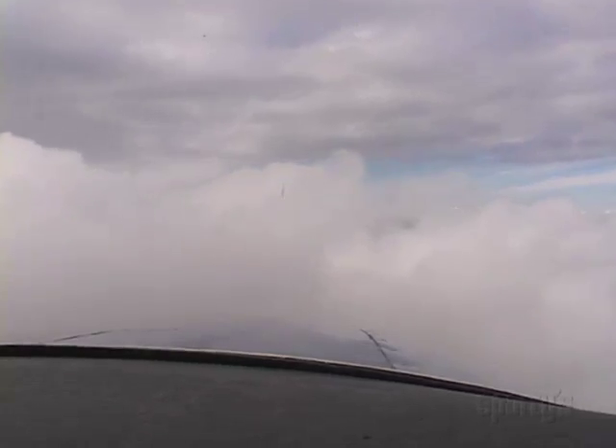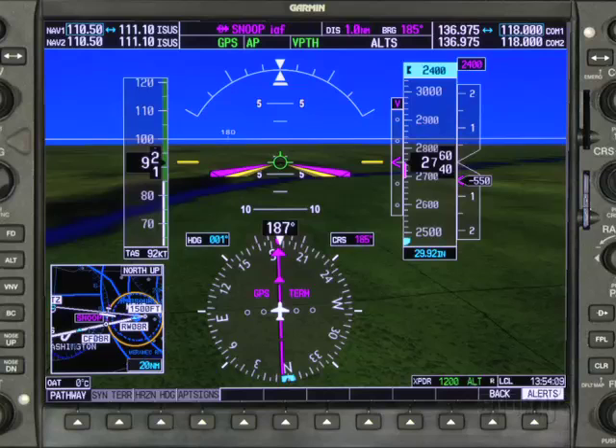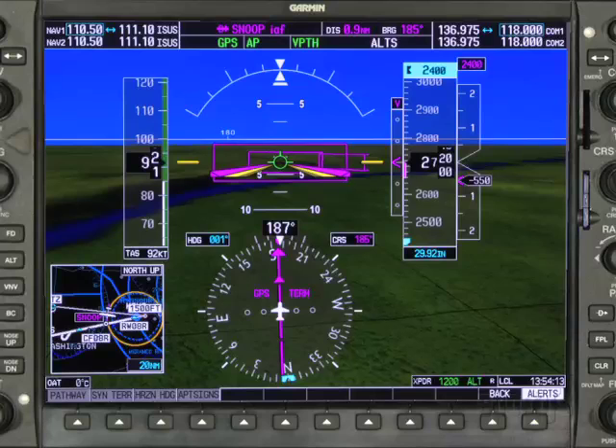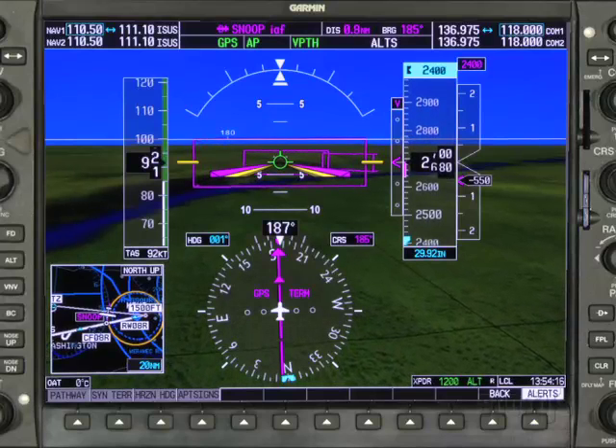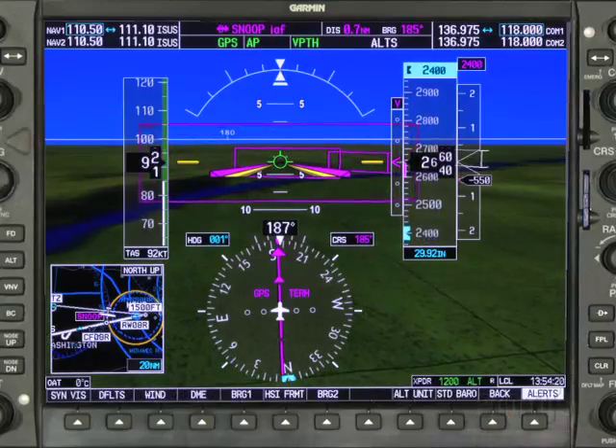It's a cloudy, hazy day. Yet with Garmin Synthetic Vision Technology, SVT, you can see the terrain as clearly as if you were looking out of the window. SVT allows the pilot to see a 3D representation of terrain, obstacles, and traffic. All this is presented on the G1000's PFD.